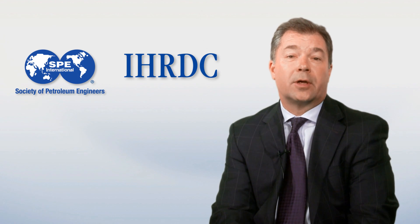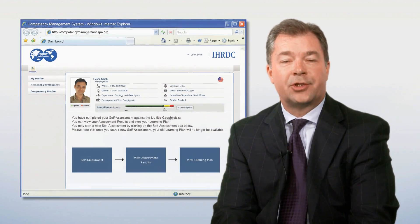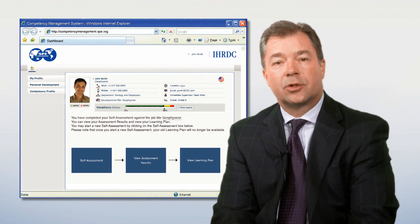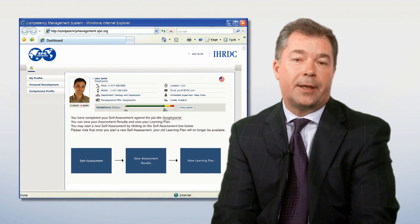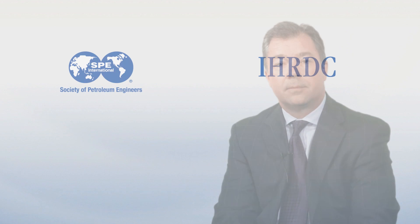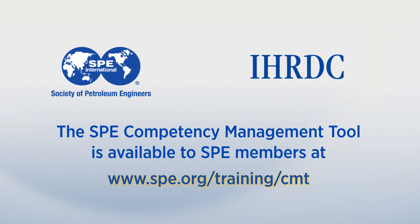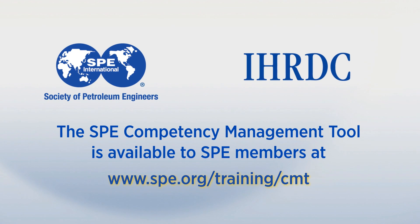SPE has been looking for a competency management solution for our members, and the SPE competency management tool has been designed for this purpose. We expect to provide our membership the opportunity to expand their competency knowledge, take advantage of SPE training resources, and to own their professional development. We encourage you to take that important first step by going to SPE.org and begin the process of building your own individual development plan.